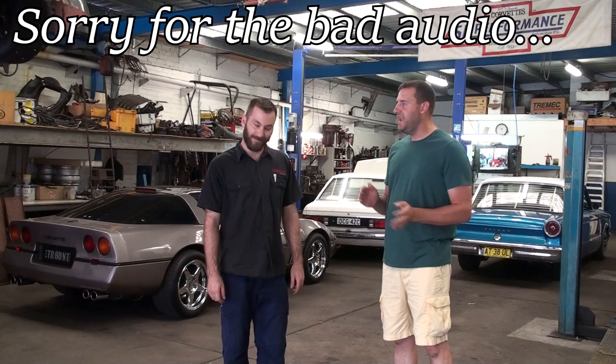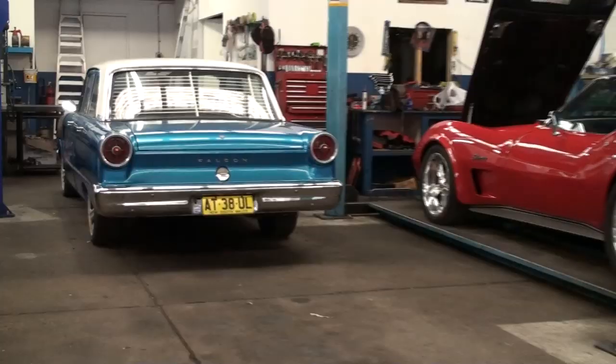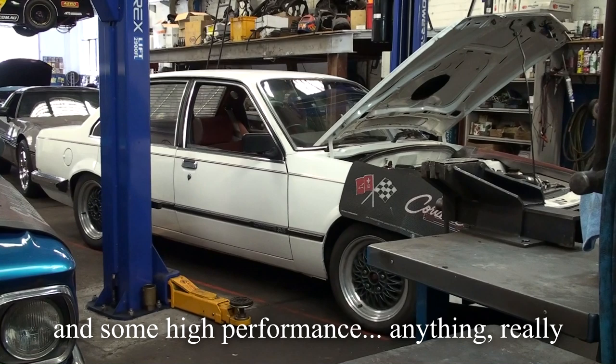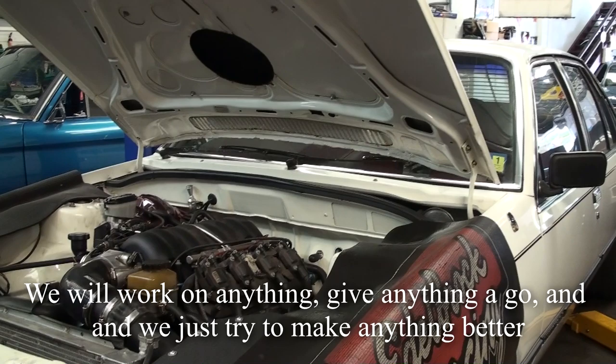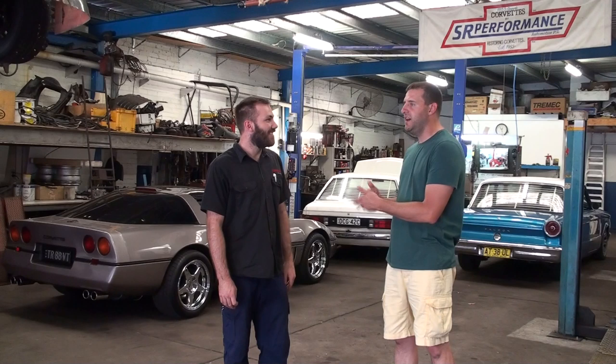Today we are here at SR Performance. Right now I'm talking with Steve who works here. So Steve, why don't you tell me what goes on here at SR Performance? We sort of specialize in classic muscle restorations and high performance — anything really. We will work on anything and give anything a go, and we just try to make anything better.